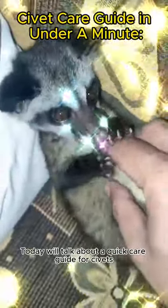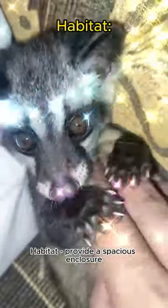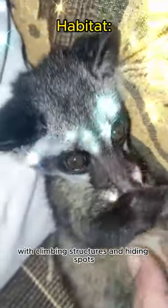Hello everyone, today we'll talk about a quick care guide for civets in under a minute. Habitat: provide a spacious enclosure with climbing structures and hiding spots, mimicking their natural environment.